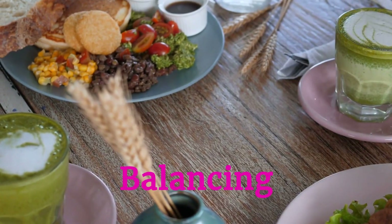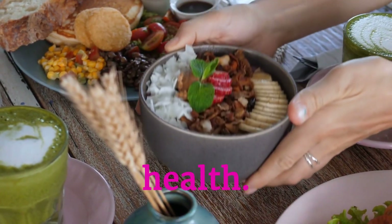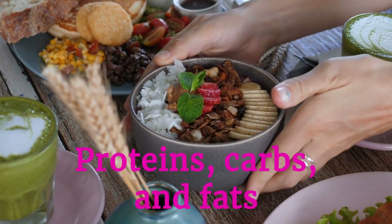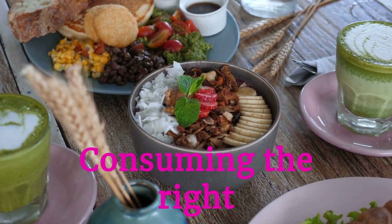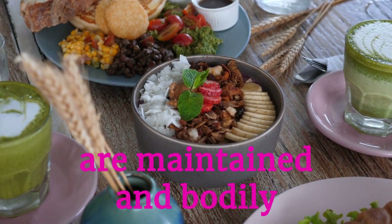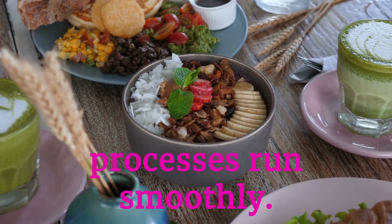Balancing macronutrients is key for optimal health. Proteins, carbs, and fats each play a crucial role in bodily functions. Consuming the right proportions ensures energy levels are maintained and bodily processes run smoothly.